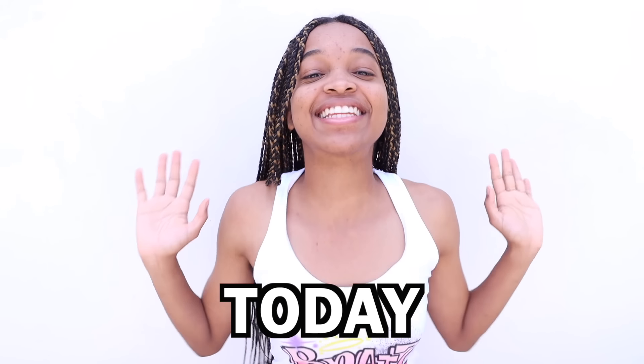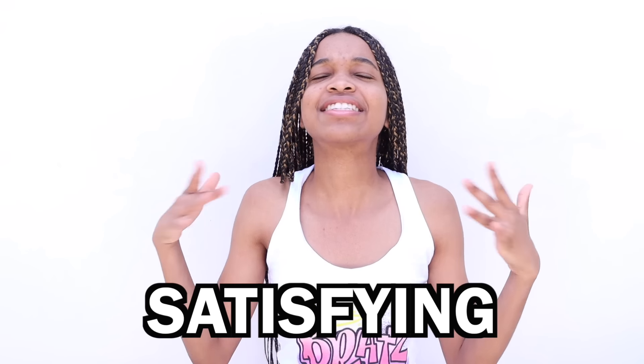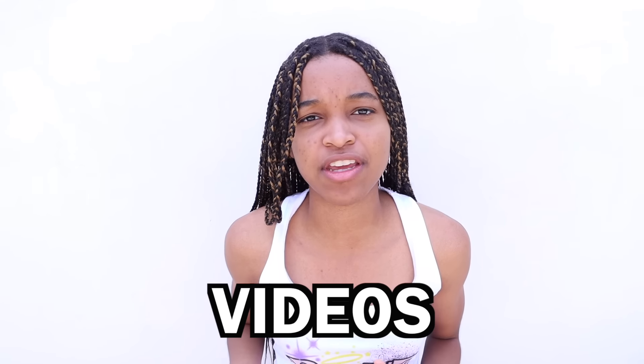What's up, Onyx fam? Today I'm gonna be reacting to the most oddly satisfying slime videos.